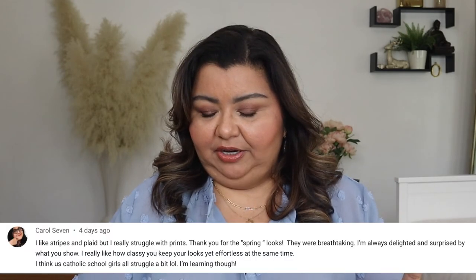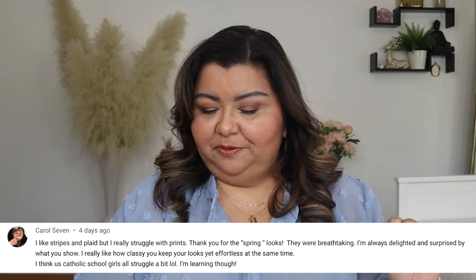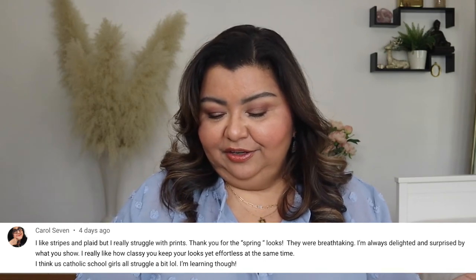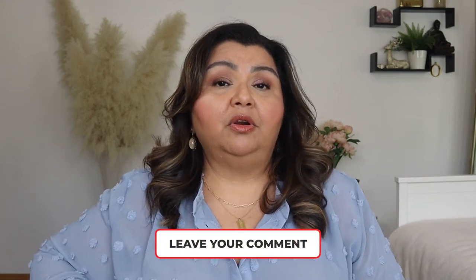It's time for the subscriber comment shout out. Today's comment is from Carol Seven. Carol says: 'I like stripes and plaid but I really struggle with prints. Thank you for the spring looks — they were breathtaking. I'm always delighted and surprised by what you show. I really like how classy you keep your looks, yet effortless at the same time. I think us Catholic school girls all struggle a bit — I'm learning though.' That made me laugh. Carol, thank you so much. If you want to be featured in the shout out, make sure to comment down below.